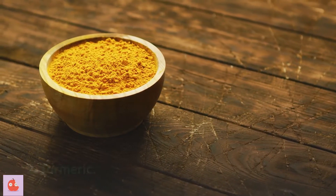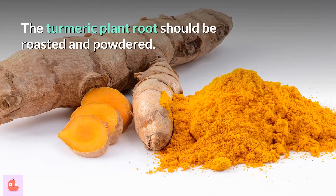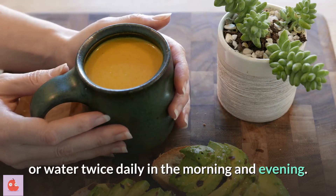2. Turmeric. The root of the turmeric plant is very effective for dry cough. The turmeric root should be roasted and powdered. This powder should be taken in 3 gram doses with milk or water twice daily, in the morning and evening.